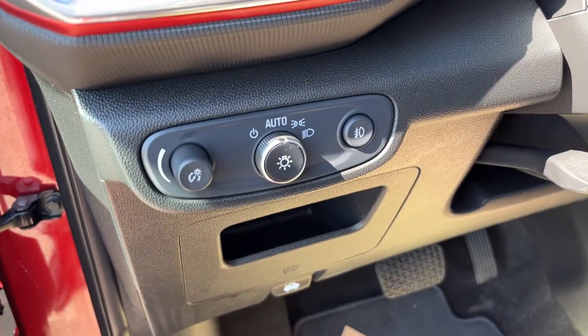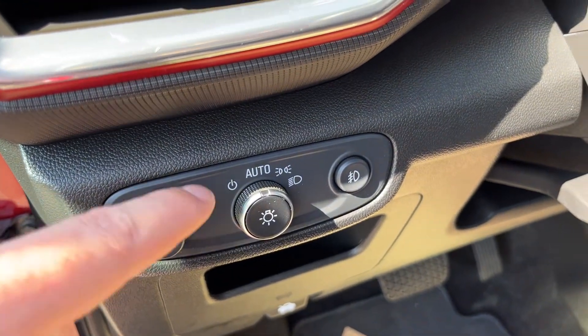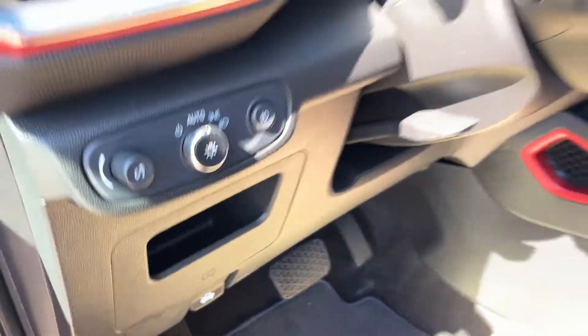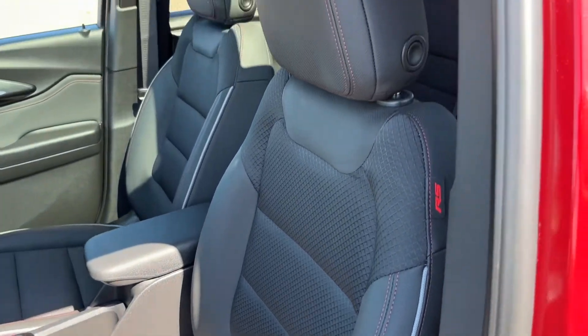Just inside to the left of the steering wheel we have our lighting controls for our display cluster as well as exterior lighting, storage space as well as our hood release, and the power driver seat finished in our jet black leather.